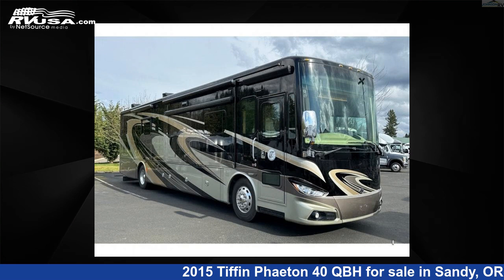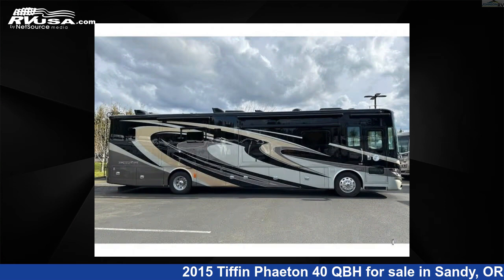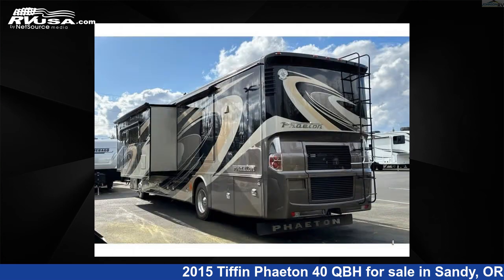This 2015 Tiffin Phaeton 40 QBH is a Class A RV. It is located in Sandy, Oregon 97055 and is offered for sale by Johnson RV. Click the link in the video description to visit RVUSA.com and see more photos as well as the current price.